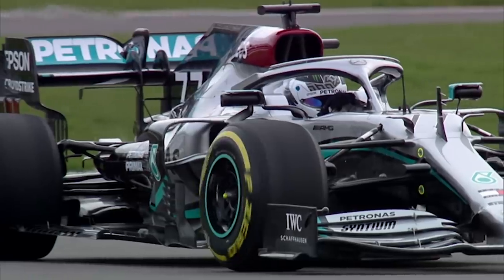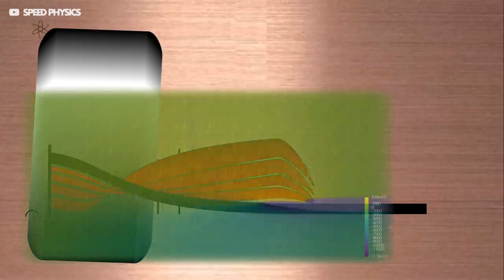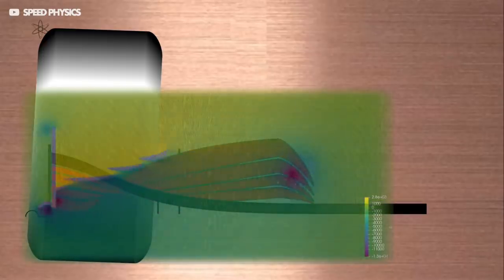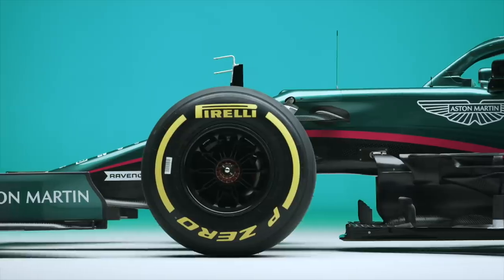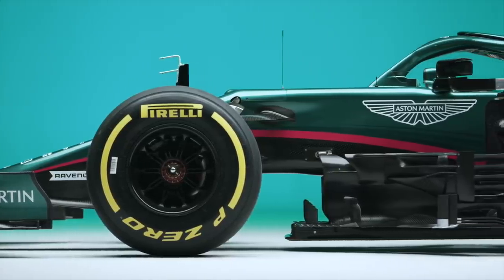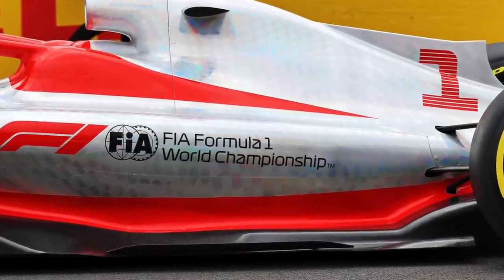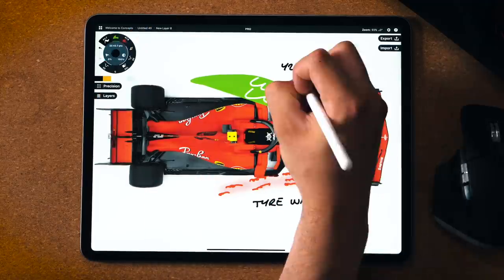The Y250 vortices have two main jobs, and it's so clever — because the air is spinning in this vortex, it's very high energy, and so the teams actually use it as a barrier for other air. They direct them along the side of the floor, actually sealing off the air under the floor and increasing the downforce generated. It's a bit like an invisible aerodynamic replacement for the skirts you see on the new 2022 car.